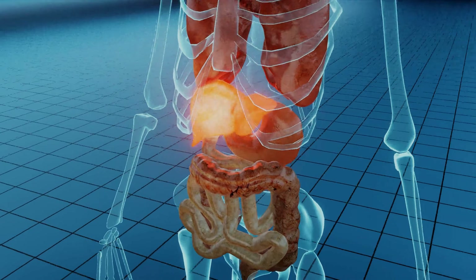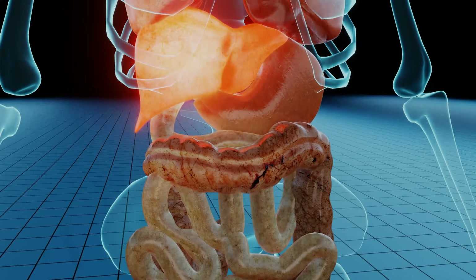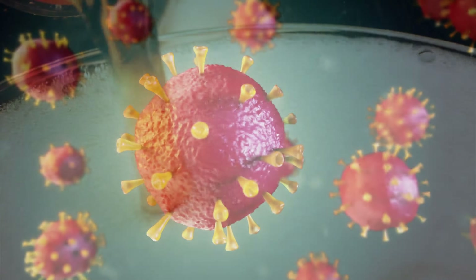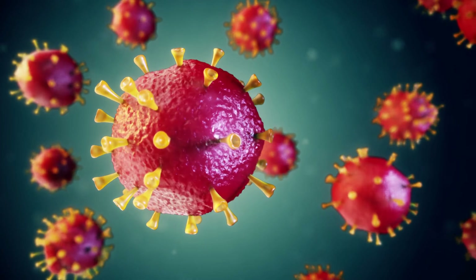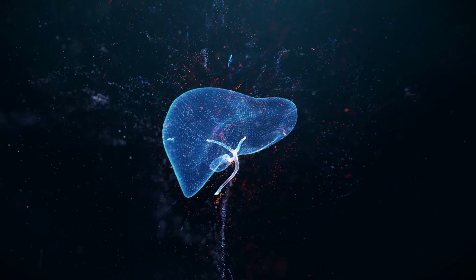Your liver is the most important organ in your body when it comes to detoxification of harmful substances such as alcohol, pollutants, heavy metals, or even old hormones and neurotransmitters that the body no longer needs. In this video, I want to explain how your liver gets rid of toxins.